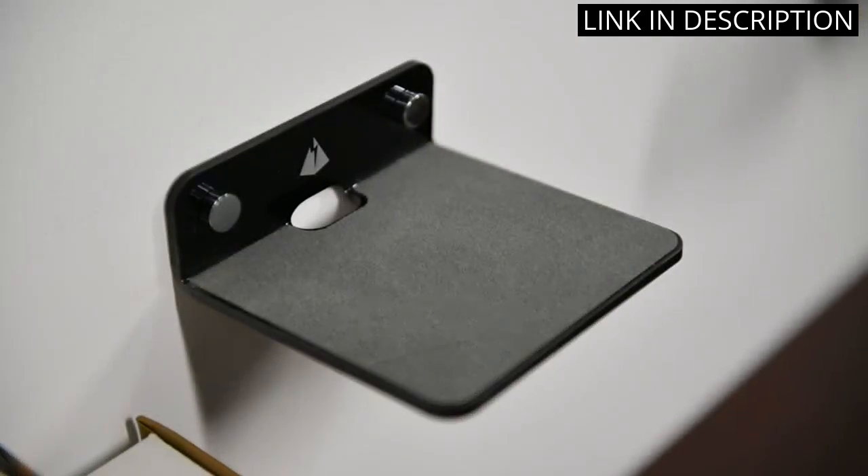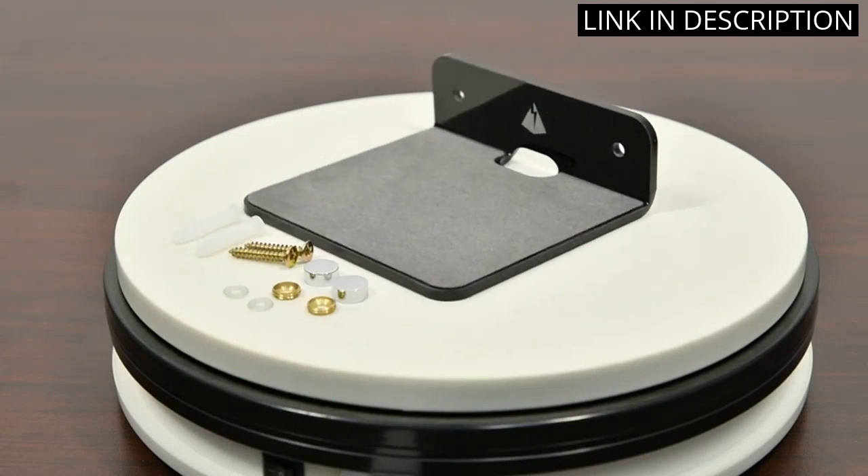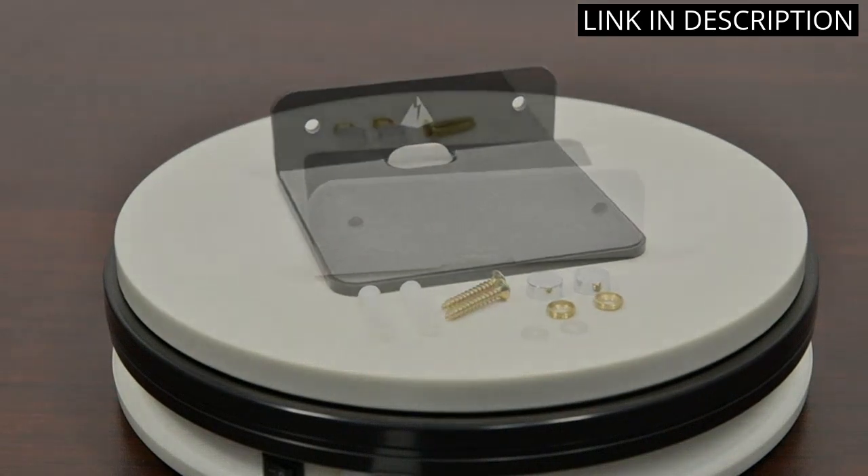I'm also using it to display my cell phone and mesh router. I'm really impressed with the quality of this product and would definitely recommend it to anyone looking for a stylish and reliable shelf speaker mount.